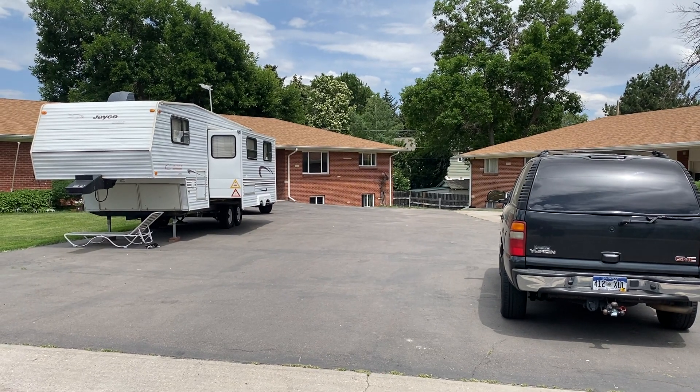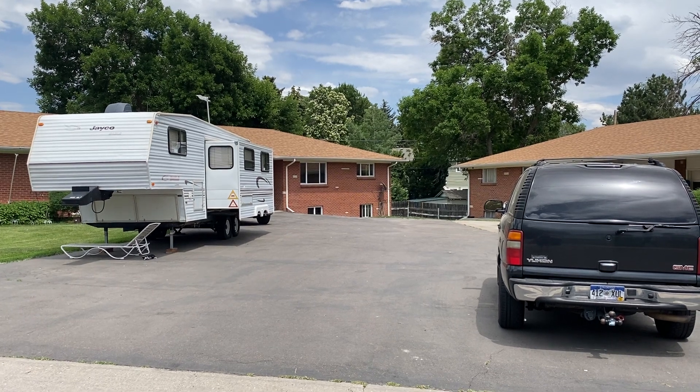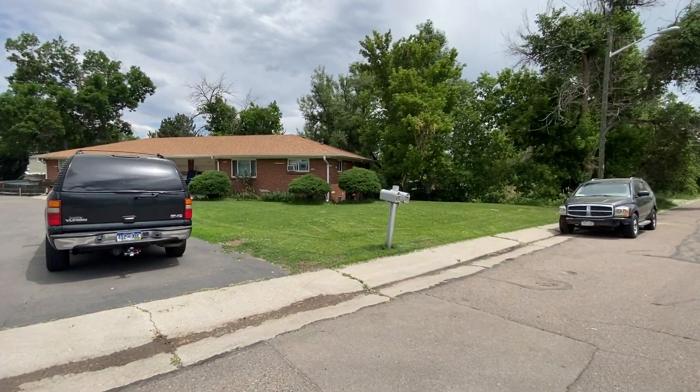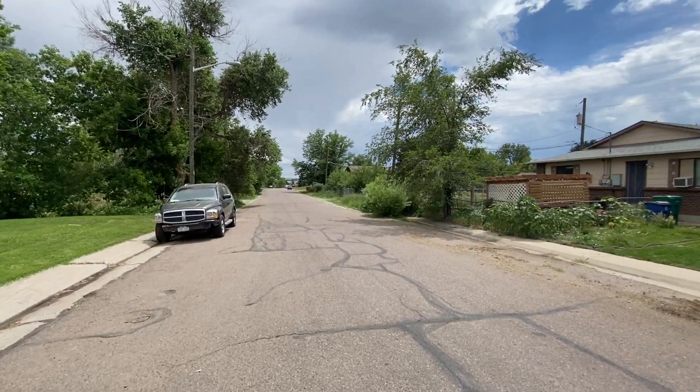Hello, today we have a video walkthrough tour of 1832 Independence Street here in Lakewood. It's a three bed, two bath, 1907 square foot, one side of a duplex. We'll take a quick look.